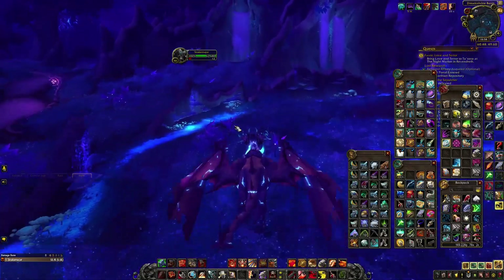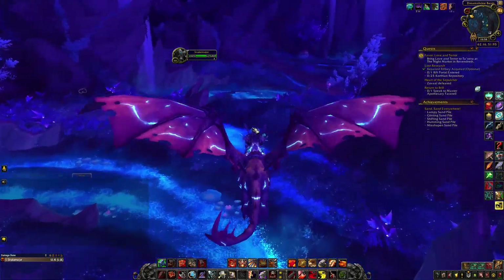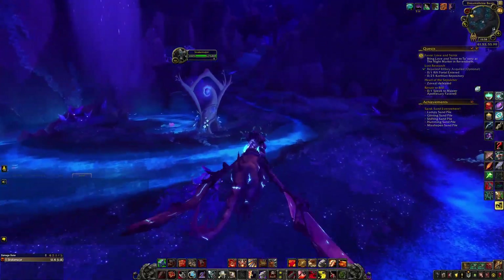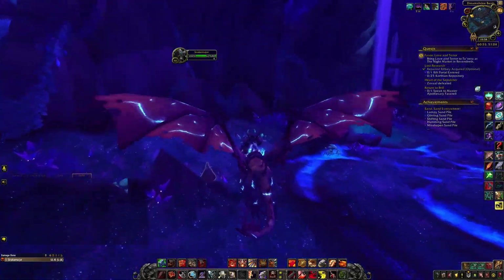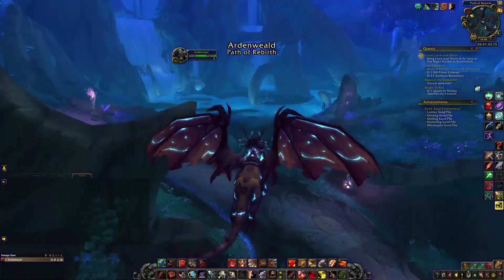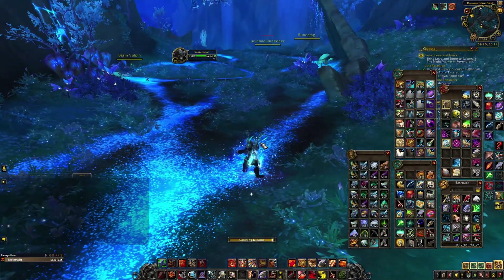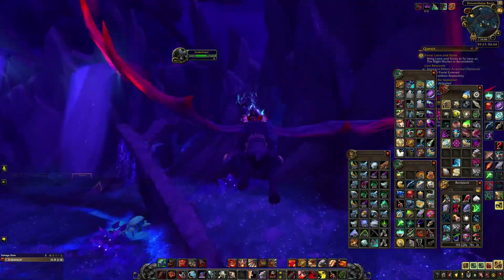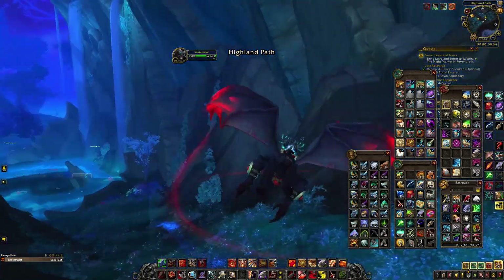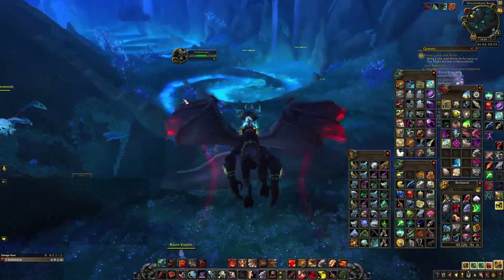The buff lets you see it in the darkness. You need to be lucky because it may not be here - you need to hunt it like a regular rare. It has a path, so you need to be on that path to find it. If you lose it, go back and look again. Obviously when you find it, kill it.